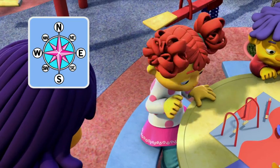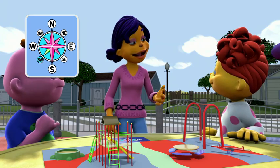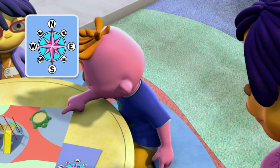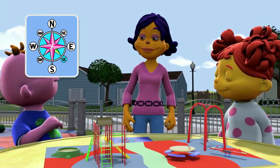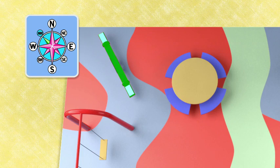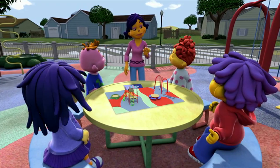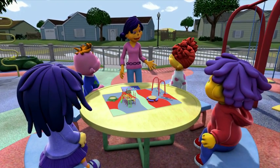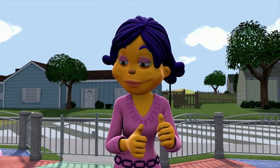Teacher Susie, so the swings are in the southwest, right? Yes, Gabriela, that's exactly right. So then the sandbox is in the southeast — is that right? Mm-hmm. And that means the seesaw is in the northwest. Am I right? Exactly, Sid. You're all doing so well. Reading a map is really a lot of fun. Now that you all know how to read a map, how about if you use all the compass points you know to help us find our way to the park?